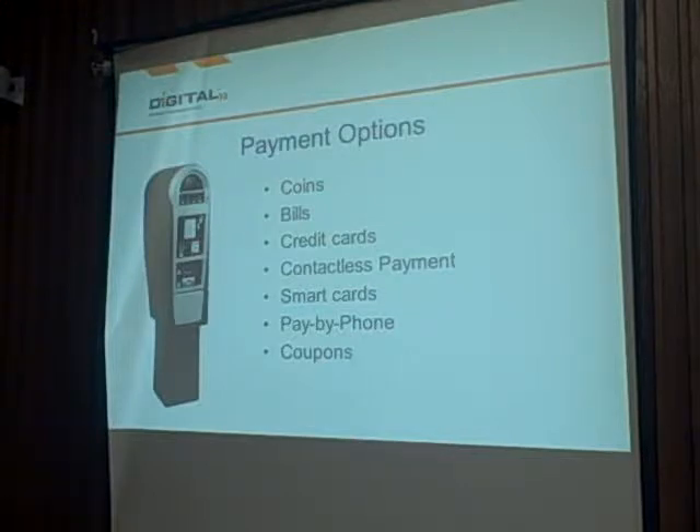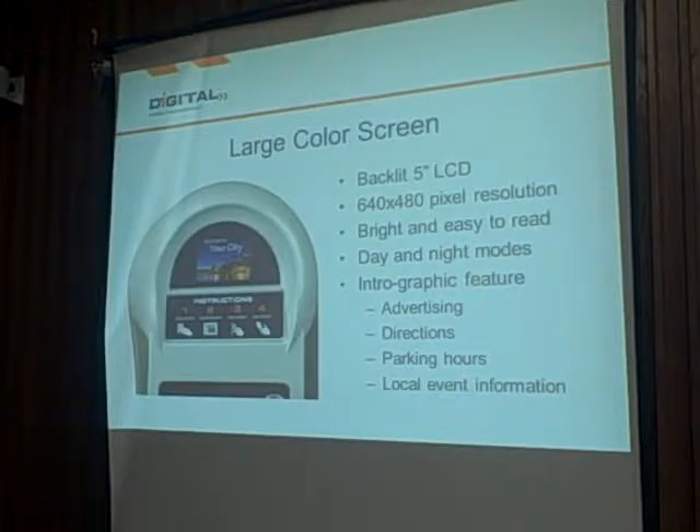These are all different options to get merchants as stakeholders in this program and show them the value of being able to charge for parking at their block face. It's also going to create turnover. We did some occupancy studies with the city's engineering department and police department, and I think paid parking can work really well in the on-street program based upon the occupancy we've seen in certain areas. The large color screen on our meters can also be used to sell advertising to local merchants or advertise special events and street fairs.